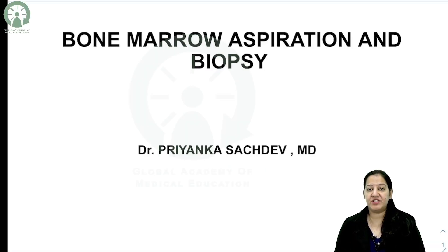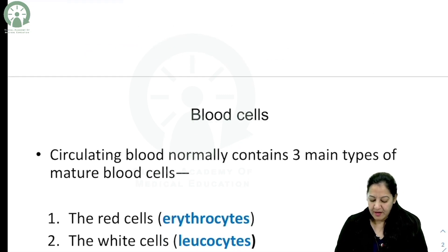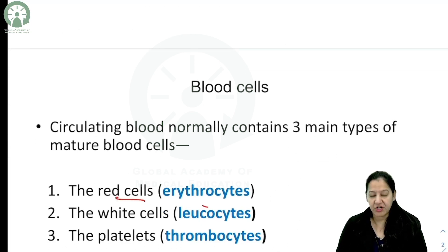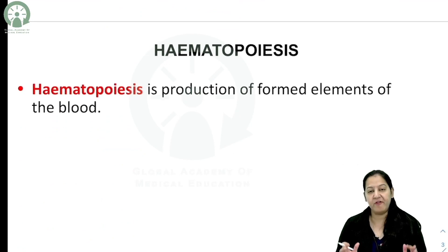In this session, I will be teaching you the bone marrow aspiration and biopsy. In human blood there are three types of cells: RBCs, which are known as erythrocytes; WBCs, which are known as leukocytes; and platelets, which are known as thrombocytes. These three types of blood cells are formed in the bone marrow.